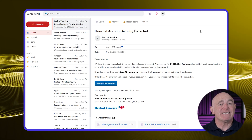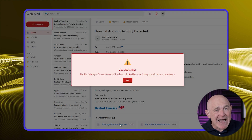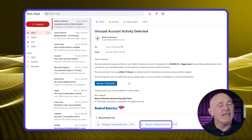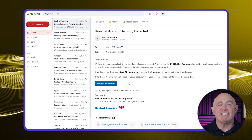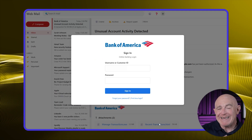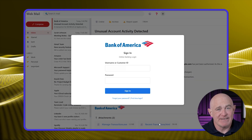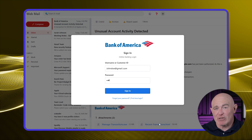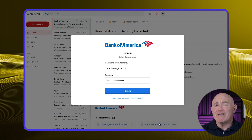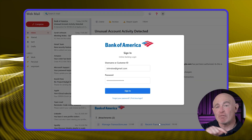Watch out for suspicious attachments. Particularly dangerous are ZIP or RAR files, or anything with an EXE extension — these could be hiding malware that can infect your device and steal your data. But here's one that catches a lot of people off guard: HTML files. Phishing scammers love using HTML attachments because they look harmless — just a web page. But when you open one, it displays what looks like a legitimate login page. You enter your credentials thinking you're on the real site, but you're actually handing your password directly to the scammer. Legitimate companies will never send you an HTML file asking you to log in.